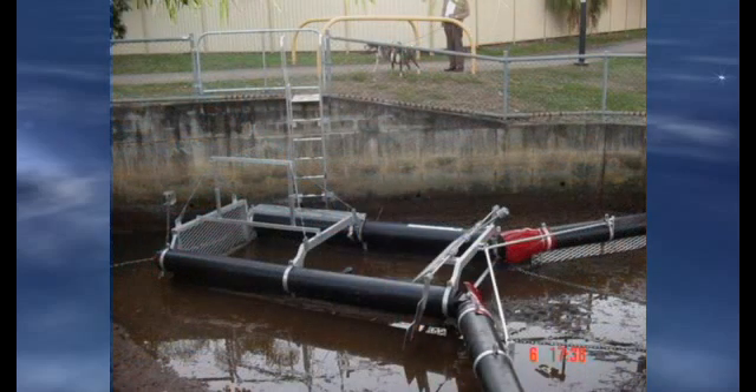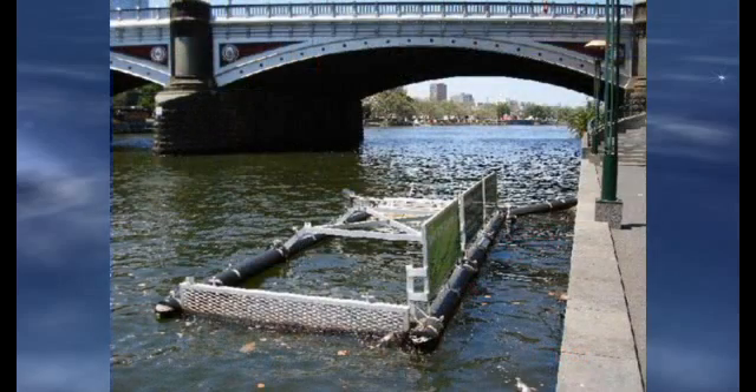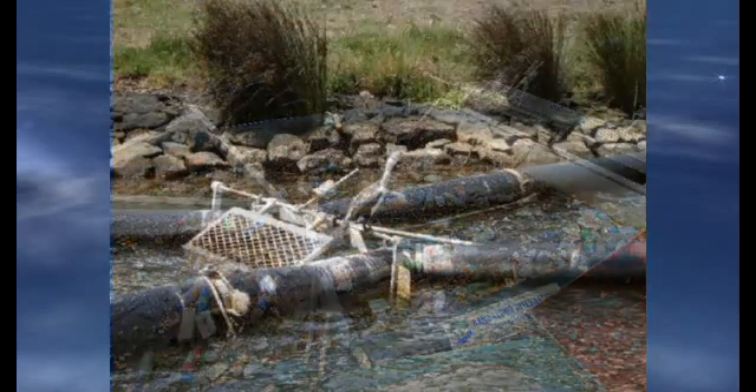It captures floating litter in rivers, channels, bays, ports, and drainage culverts. The advantage of this revolutionary product from Australia is that it is a passive collection system that removes vast amounts of litter and debris from our waterways.